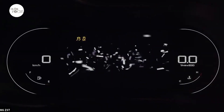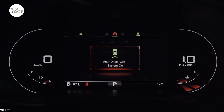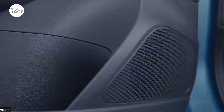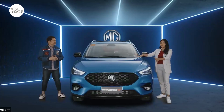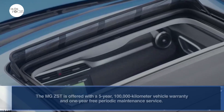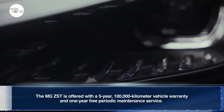MG also says the ZS T comes with premium interior upgrades that include the Goggle Virtual Instrument Cluster, a 10.1-inch non-reflective touchscreen HD infotainment system with six dynamic speakers, and a host of passive and active safety and driver assist tech mostly found in more premium segments. The MG ZS T is offered with a five-year, 100,000 km vehicle warranty and one-year free periodic maintenance service.